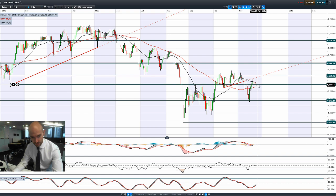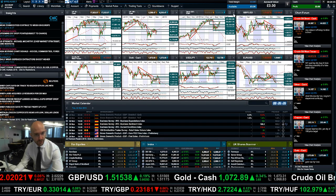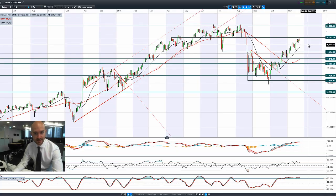6,300 is a potential pivot point level where it could act as resistance, or could act as support. We just need to see what happens over in the US. Moving on to Japan 225, grinding ever closer to 20,087.